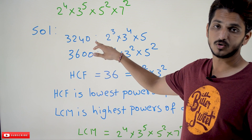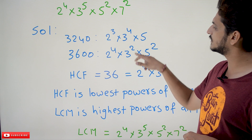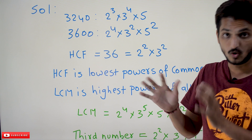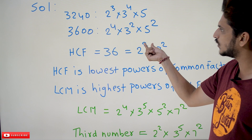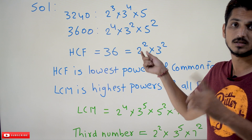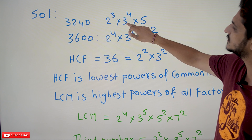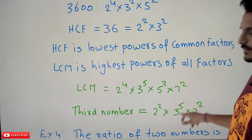Using the factorization method: 3240 can be written as 2³ × 3⁴ × 5. 3600 can be written as 2⁴ × 3² × 5². HCF is given as 36, which is 2² × 3². From the definition, HCF is the lowest powers of common factors. In the HCF we have 2²; in the two numbers we have 2⁴ and 2³. So 2² is the lowest — the third number must contain 2². LCM is the highest powers of all factors. The LCM contains 3⁵, but among the two numbers we only have 3² and 3⁴, so 3⁵ must be present in the third number.